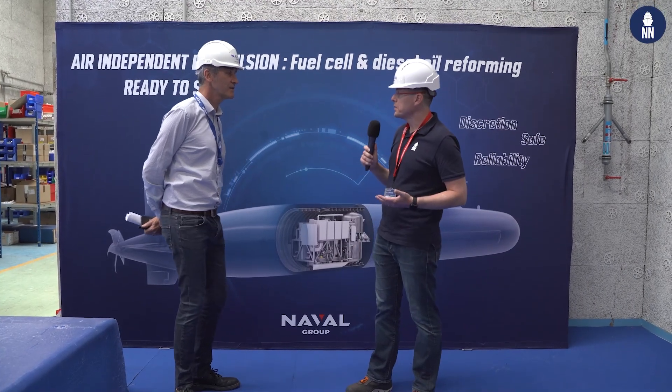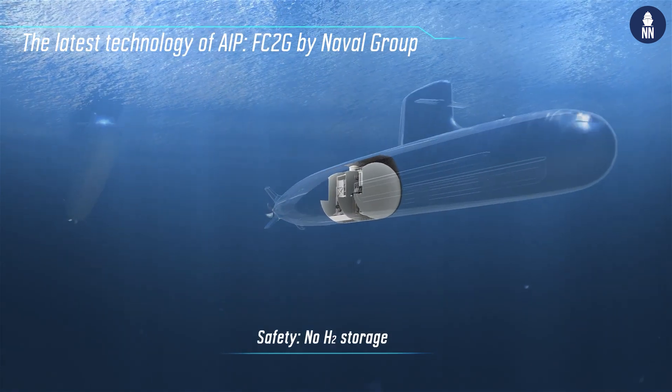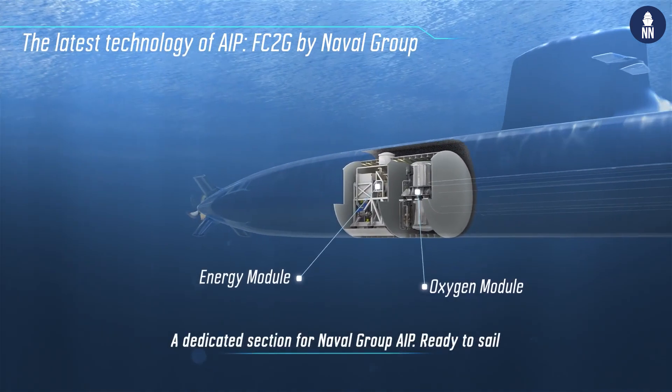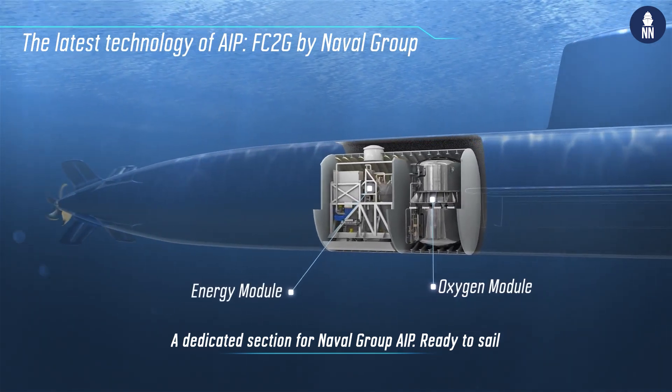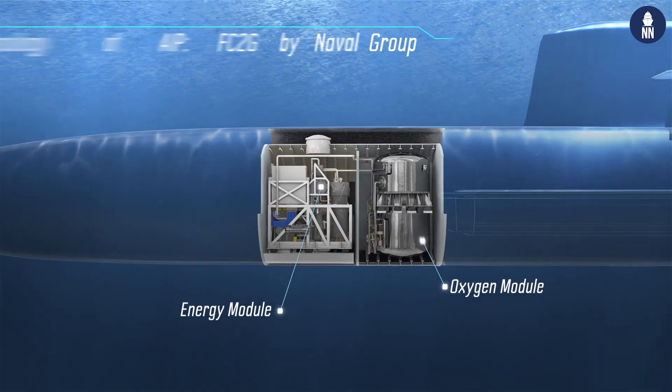Can you please first tell us what is an AIP system? The need of an AIP system in a conventional submarine is to increase the capacity to charge the battery when you are in diving conditions. Without an AIP system, conventional submarines have to come back every three days to the surface to charge the battery. At that point, they are detectable and vulnerable.